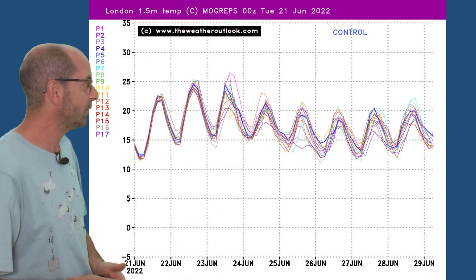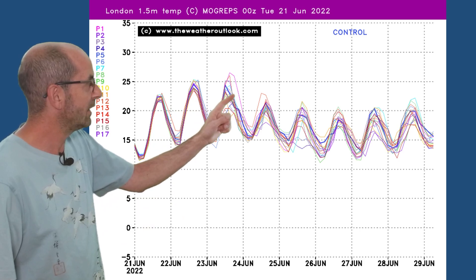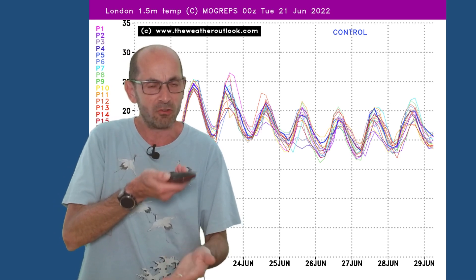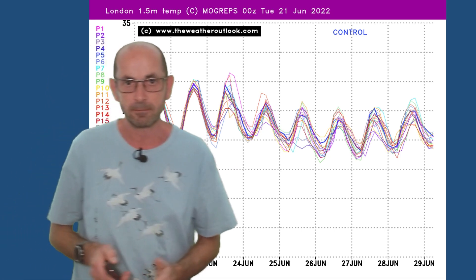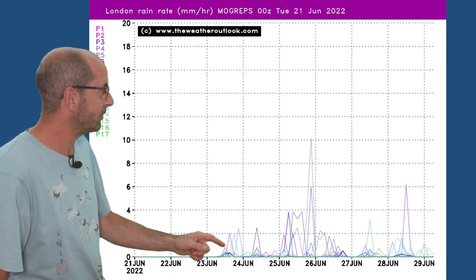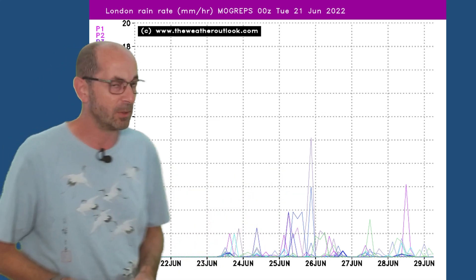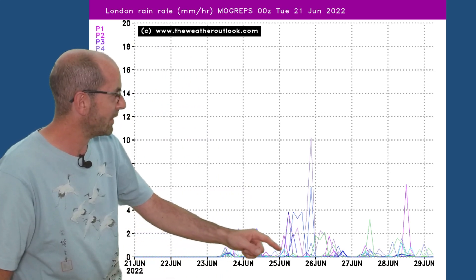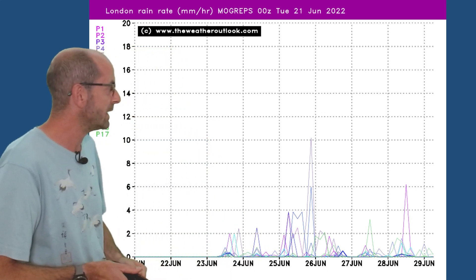The Mogreps ensemble plot illustrates the trends quite well through the coming week — temperatures rising through the first few days and then clearly dipping away. There's quite good agreement between the runs, suggesting a relatively high degree of confidence even later on in the week. There's also likely to be some rain around, as suggested by Mogreps. From around the 23rd to 24th, the number of spikes start to show up, with one or two very big ones around the 25th to 26th — maybe some downpours according to one or two of the ensemble runs. The general signal is for an increasing chance of rain later on.